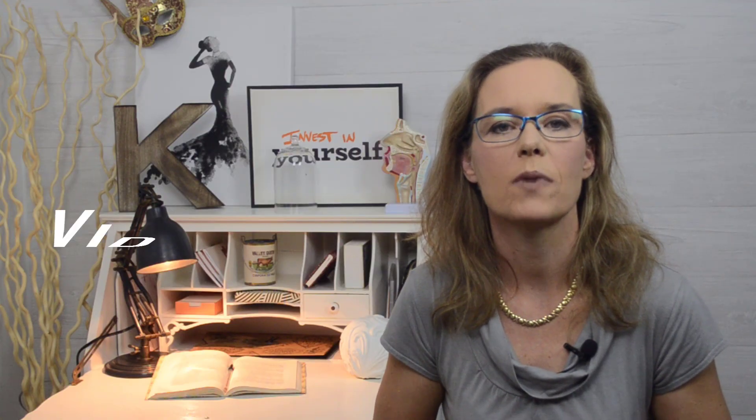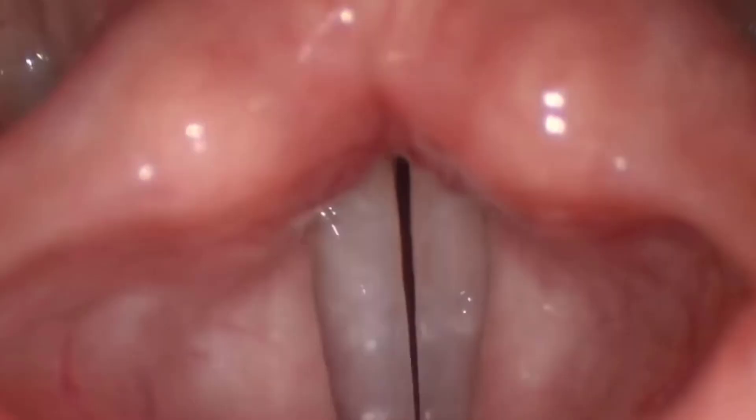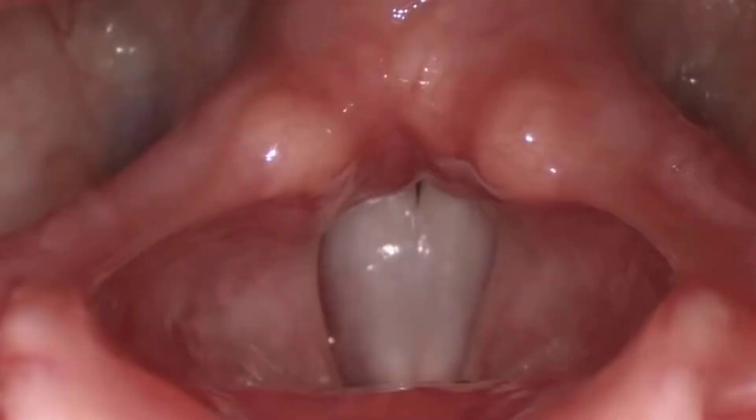I mentioned video stroboscopy earlier — what is it? It is state-of-the-art technology that allows us to see the vocal folds in slow motion. The vocal folds vibrate 150 to 200 times per second. This movement is so fast that it cannot be observed with the naked eye. However, if you use a strobe light which flashes at a certain frequency, suddenly you can see them moving. It is the same principle you can observe at a disco, party, or concert with strobe lights. Laryngeal video stroboscopy should be performed if there is any suspicion of abnormalities in the vibratory function of the vocal folds — to see how they vibrate, how much they close and open, or how the superficial layer moves in detail.